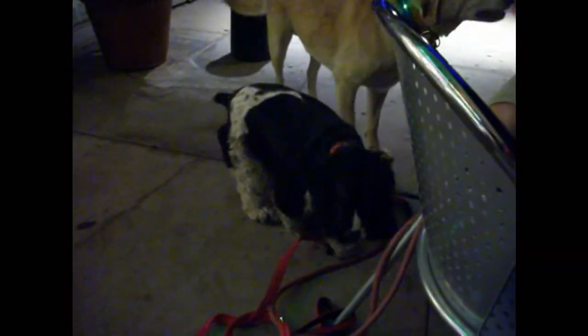I also love the fact that these leashes and collars charge up right on my computer using my USB port. I love these leashes and collars, and I can enjoy walking my dog again at night without fear of them not being seen.